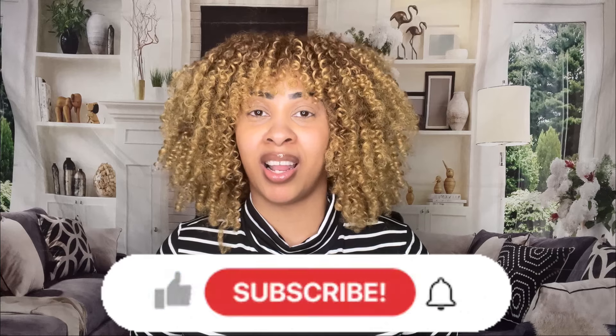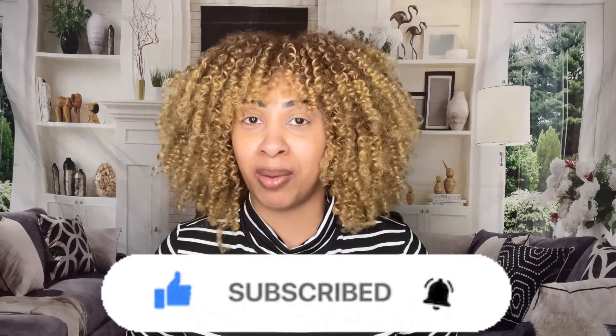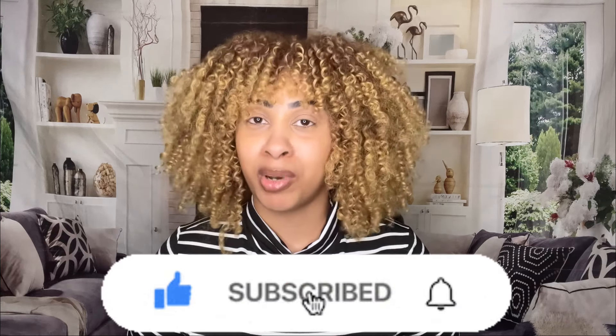Back with another video y'all. Before we get started, go ahead and subscribe right now, like the video up, comment down below, share the video, and most importantly, go ahead and turn on y'all post notifications to be notified each time I post. Without further ado, let's get right into this video.